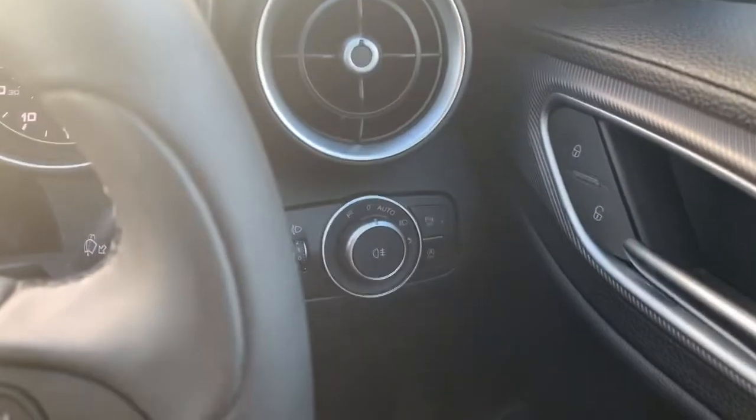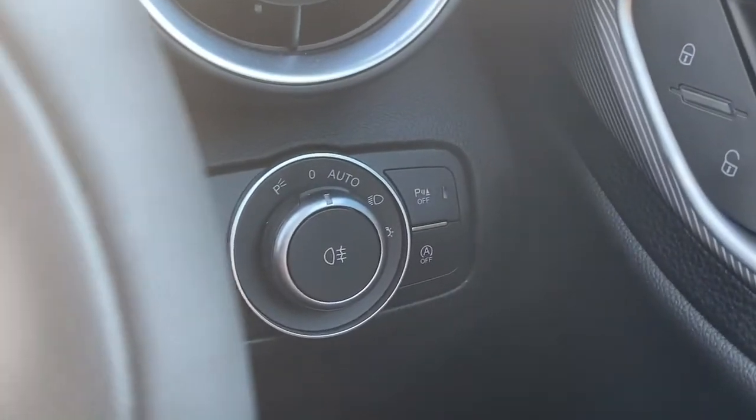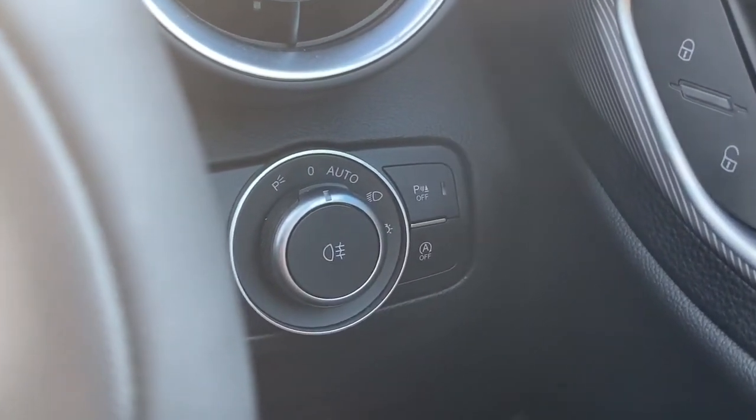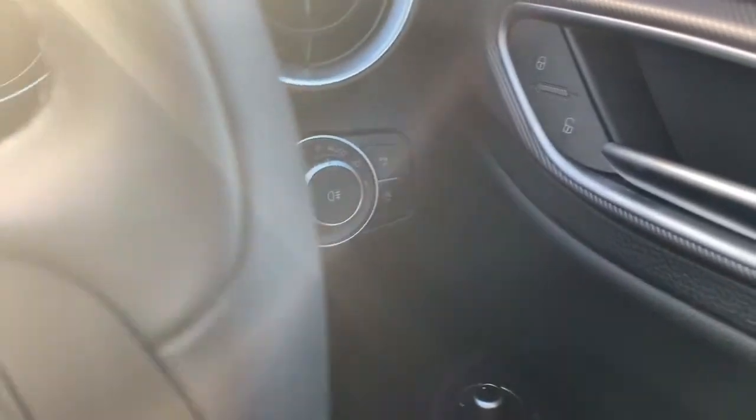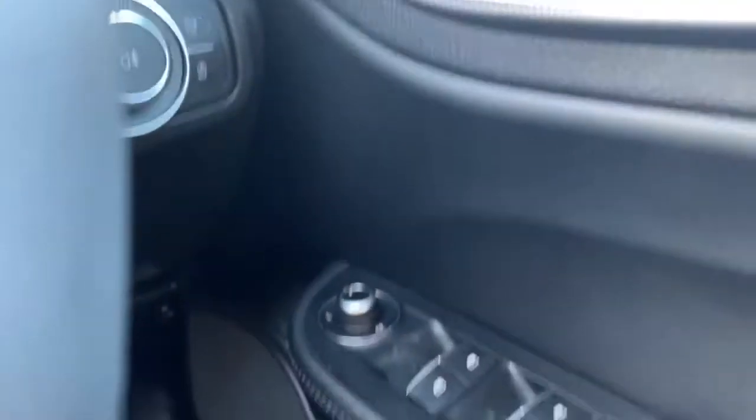Behind there then, lighting controls which does include the fog lights, and you've also got the automatic lighting. You can also turn your parking sensors off as well. Central locking, electric mirrors and electric windows there.